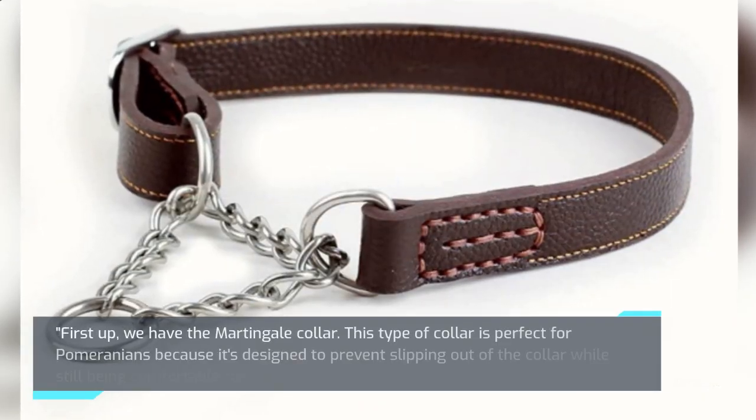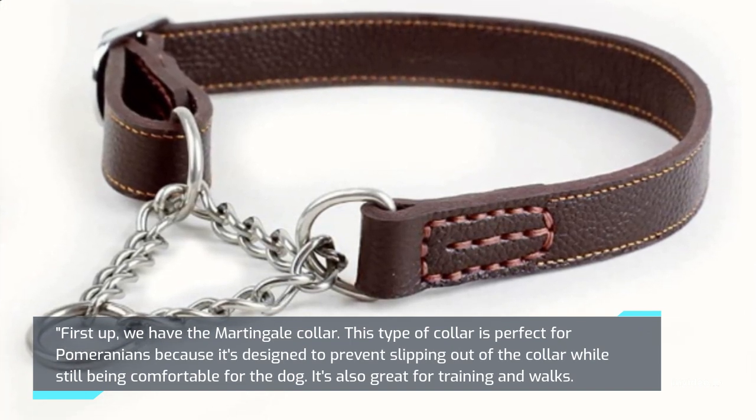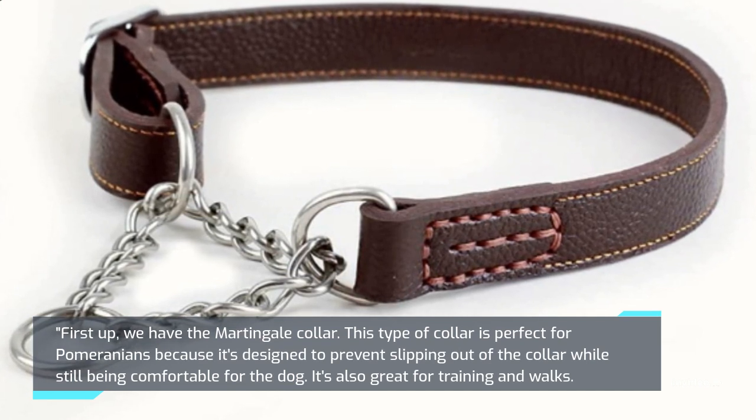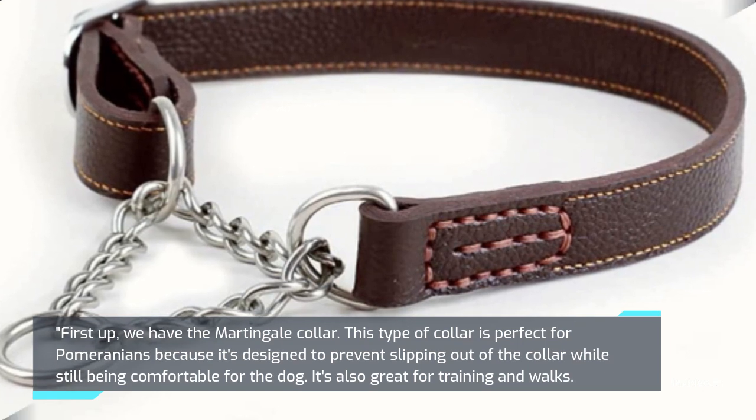First up, we have the Martingale Collar. This type of collar is perfect for Pomeranians because it's designed to prevent slipping out of the collar while still being comfortable for the dog. It's also great for training and walks.